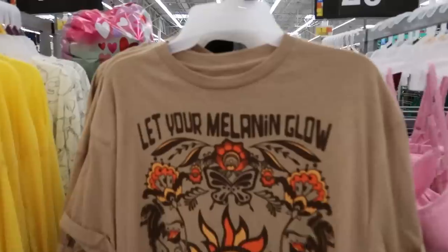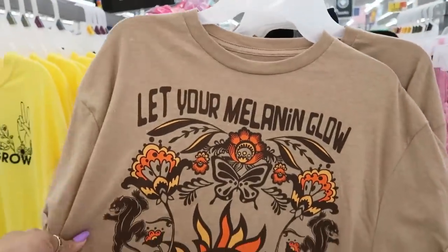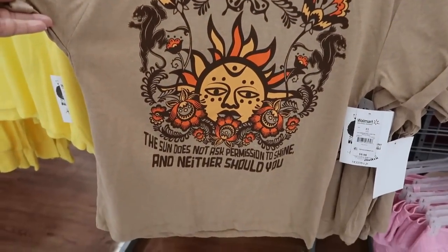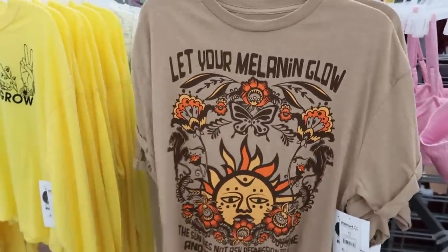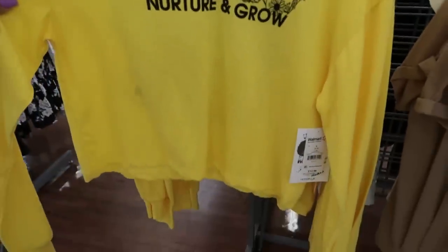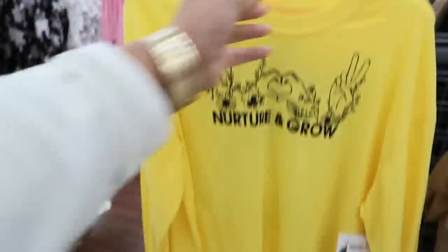I do not need to be looking at shirts, but I love this one — 'Let your melanin glow, the sun does not ask permission to shine and neither should you.' I'm about to get this shirt for ten dollars. 'You gotta nurture and grow' — that's kind of like a crop top. What's on the back?